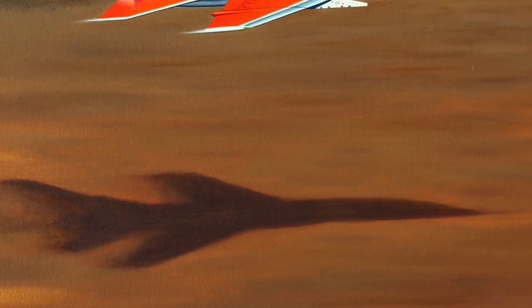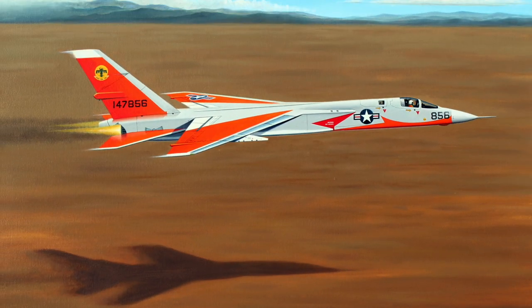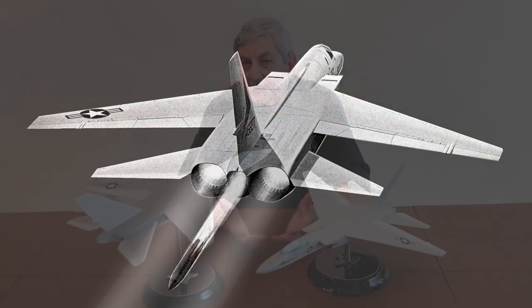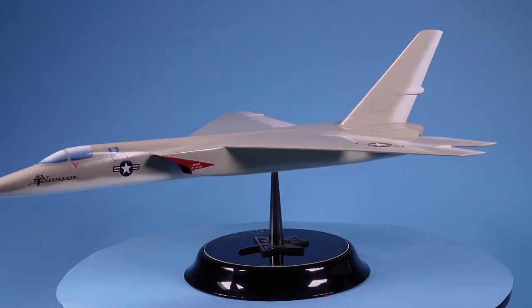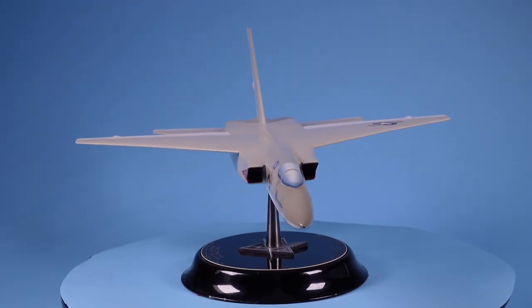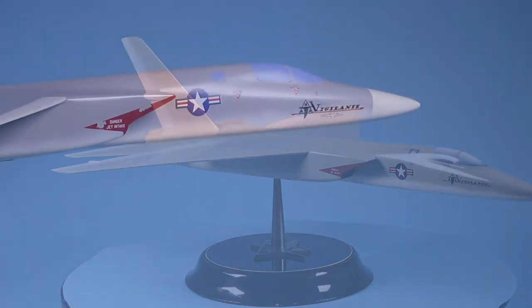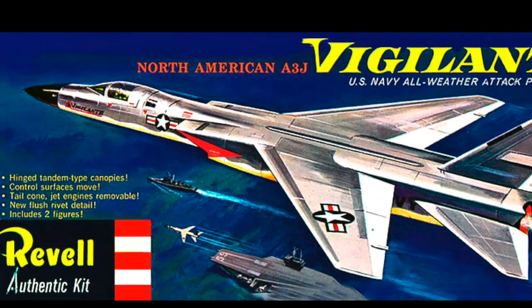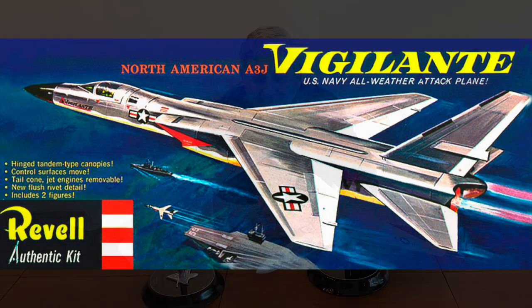The idea was that after a low, fast entry into the target area and a pop-up maneuver, the store would eject from the tail. It was deemed not as successful as the basic attack profile with the subsonic airplanes, and so the A3J attack role went by the wayside. These two factory models, both made out of resin, represent the initial design — they even have the very cool North American Vigilante logo on the nose, as seen on the Revell and Monogram kits.